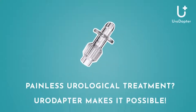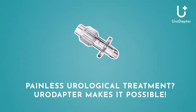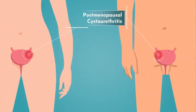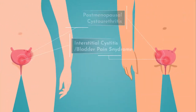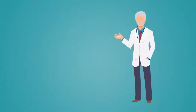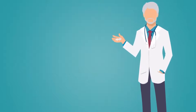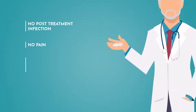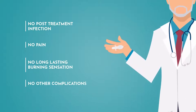Painless urological treatment? Your adapter makes it possible. There are many diseases that can only be treated effectively by filling solution into the bladder. Until now, the local treatment of these diseases could only be possible with painful catheterization. However, with our invention, you can get rid of your problems painlessly.